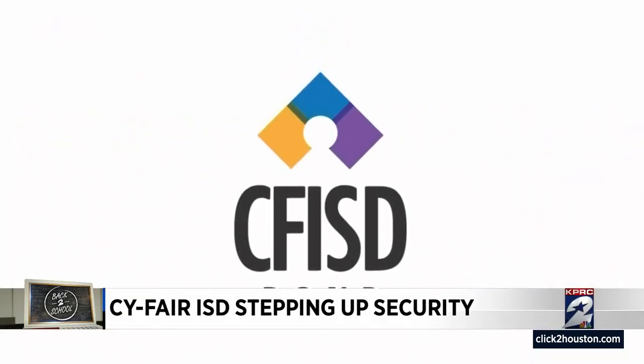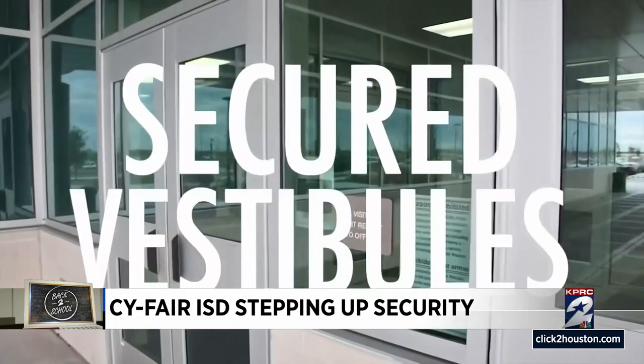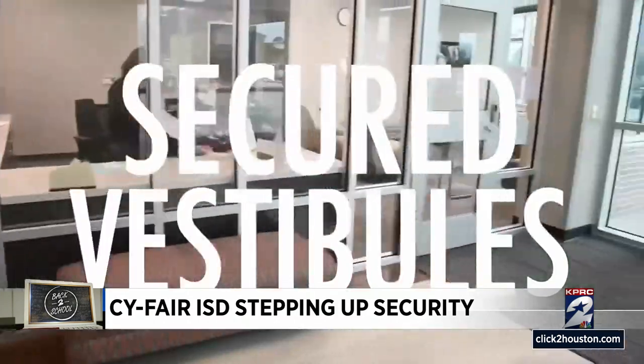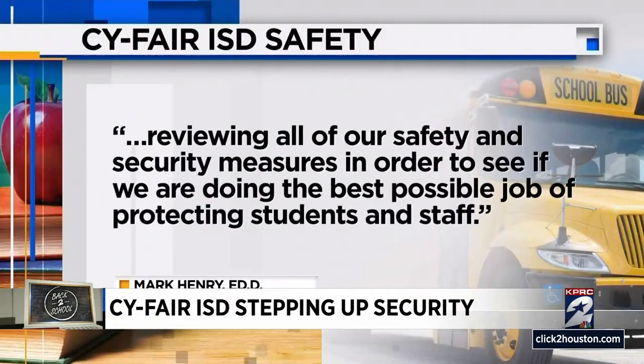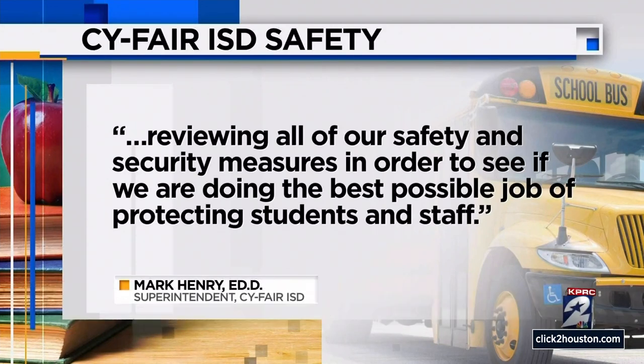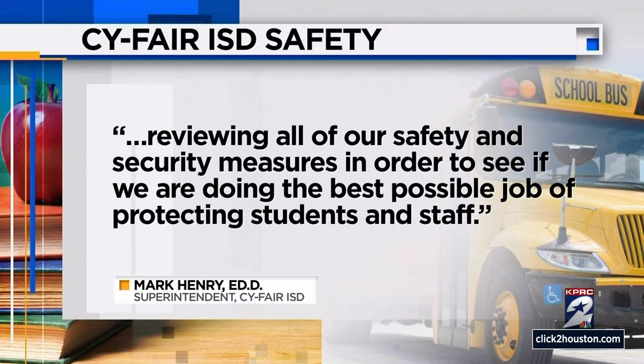As Cy-Fair ISD students head back to class, district leaders are hoping to ease parents' minds. Superintendent Dr. Mark Henry told parents that leaders spent the summer reviewing all safety and security measures in order to see if they're doing the best possible job of protecting students and staff.